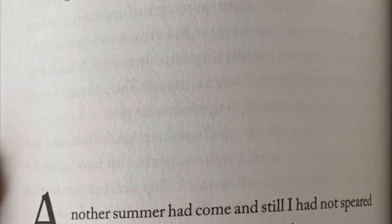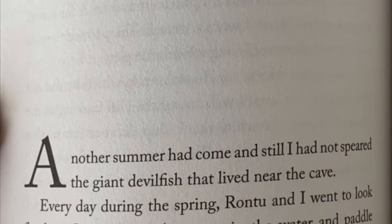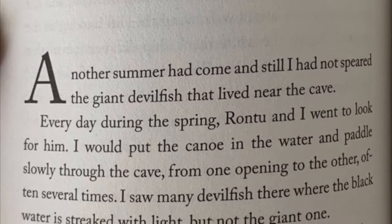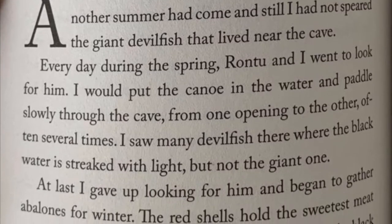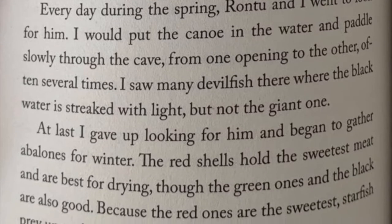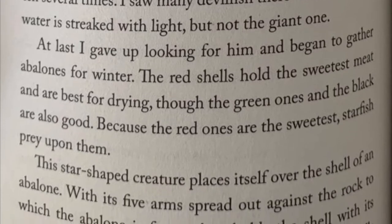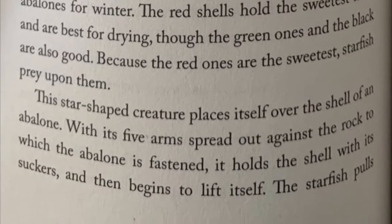Chapter 19. Another summer had come and I still had not speared the giant devil fish that lived near the cave. Every day during the spring Rantu and I went to look for him. I would put the canoe in the water and paddle slowly through the cave from one opening to the other, often several times. I saw many devil fish there where the black water is streaked with light, but not the giant one. At last I gave up looking for him and began to gather abalones for winter. The red shells hold the sweetest meat and are best for drying, though the green ones and the black are also good. Because the red ones are the sweetest, starfish prey upon them. This star-shaped creature places itself over the shell of an abalone with its five arms spread out against the rock to which the abalone is fastened. It holds the shell with its suckers and then begins to lift itself. The starfish pulls.